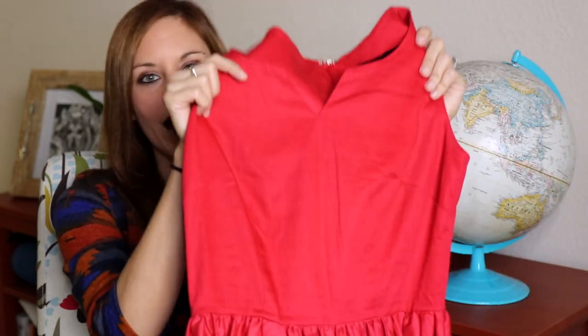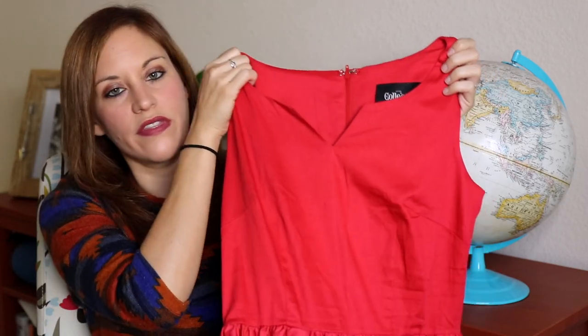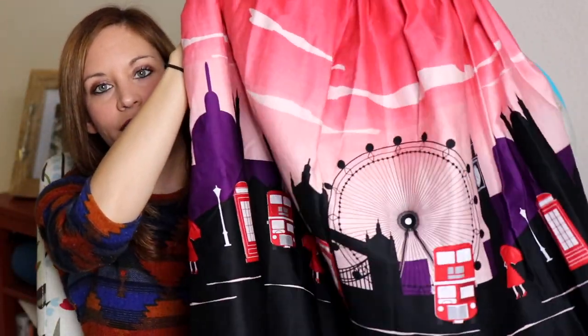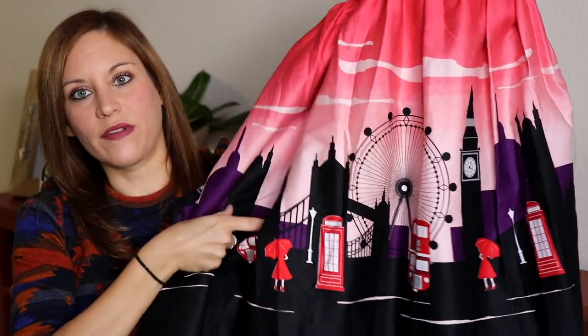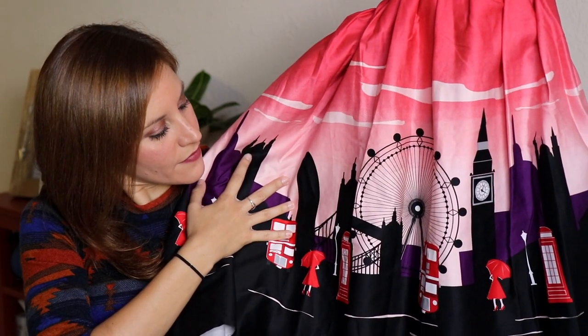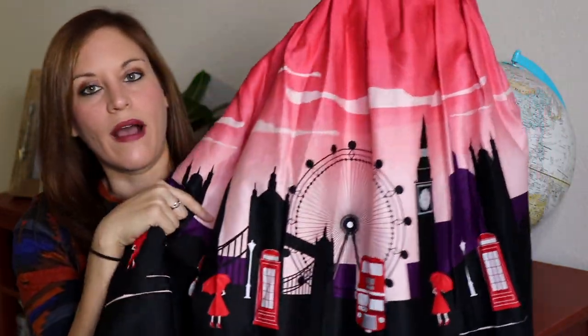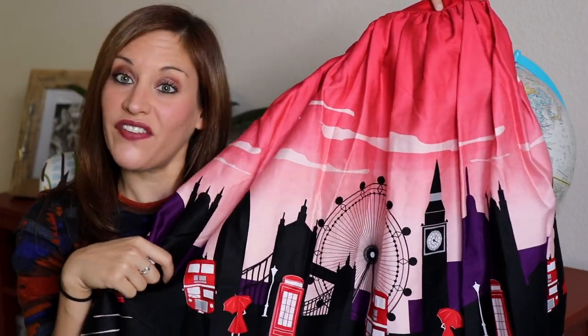The last dress I found at Camden Market was quite a surprise — I stumbled upon a Collectif store and didn't even know they had a location there. It was two stories and I was so excited, but unfortunately they didn't have everything in my size, so I only got one thing. It's a red dress with a little cutout neckline, but the real stunner is the design around the bottom of the skirt — it features different sights of London: the London Eye, Tower Bridge, telephone boxes, Big Ben. It goes all the way around and it's so vibrant. London is my favorite city, so I had to have it.